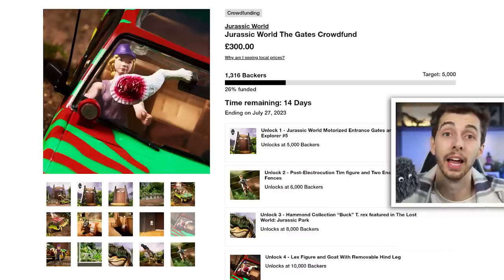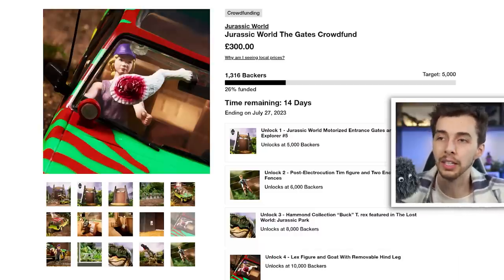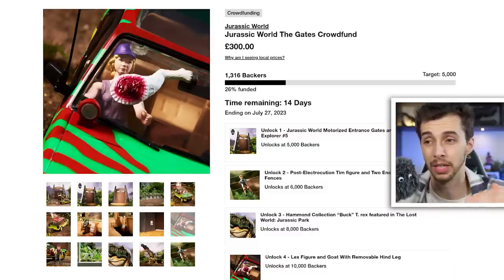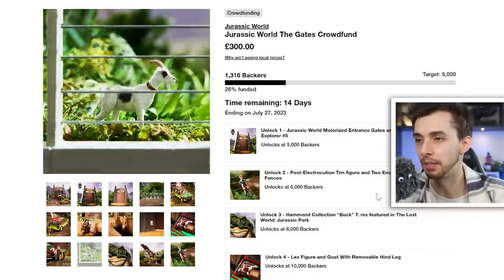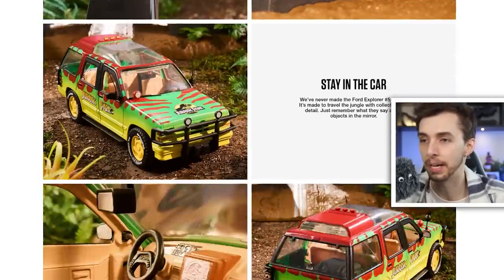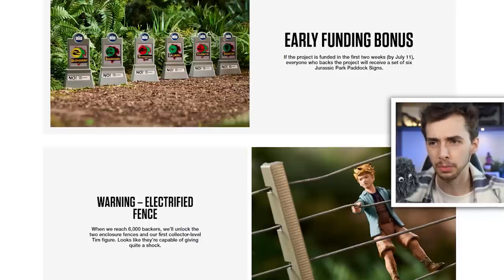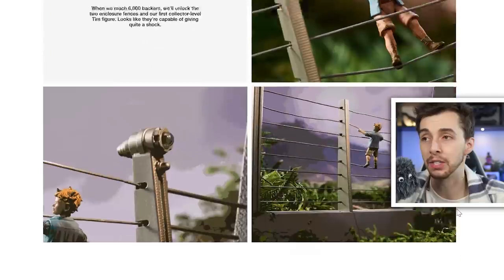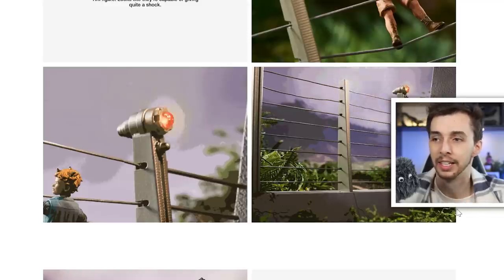Overall, it's not worth it. Five thousand is the biggest milestone they need, and then at six thousand you get a post-electrocution Tim figure and two enclosure fence sections. Scrolling down you can see a better shot of the gates opening - 'stay in the car' - and there's the fence. The fence looks like it's made of actual metal cable, which is interesting, and it has flashing lights, though they don't look anything like the lights that flashed in the original film.